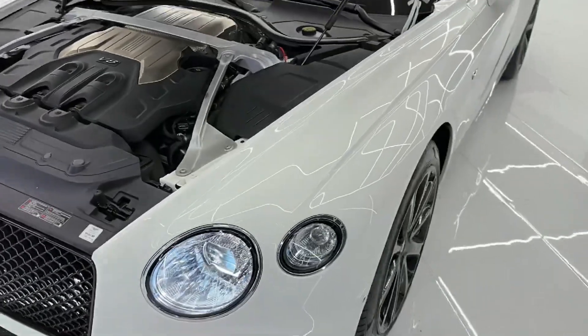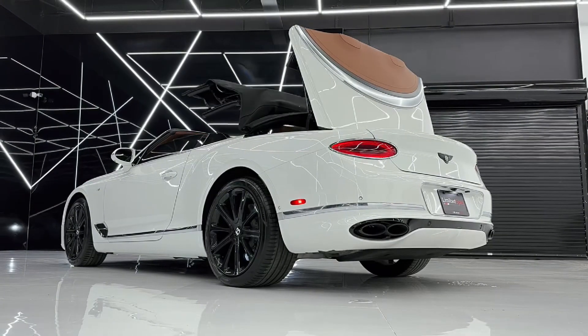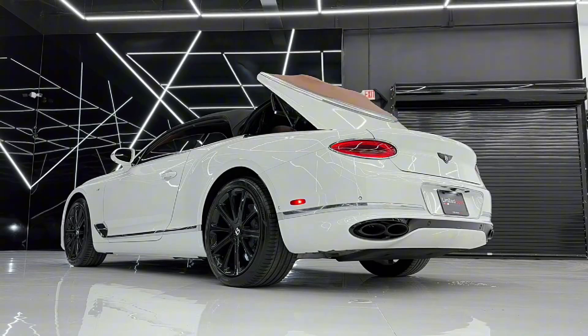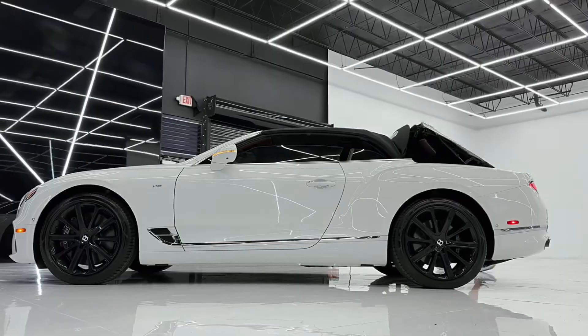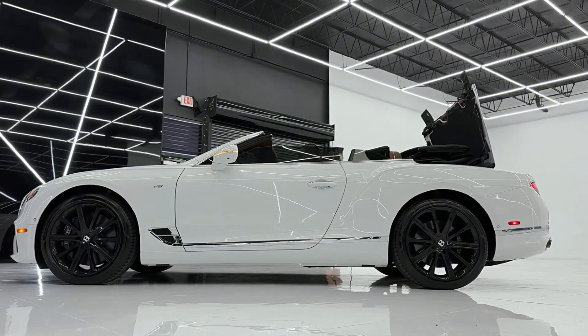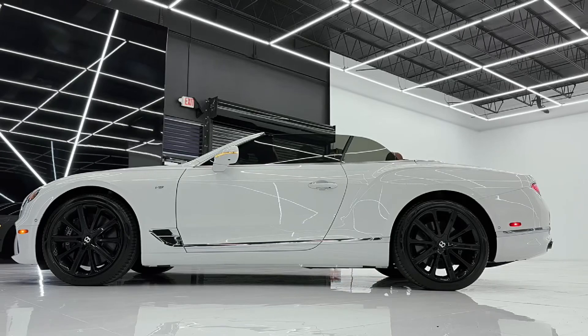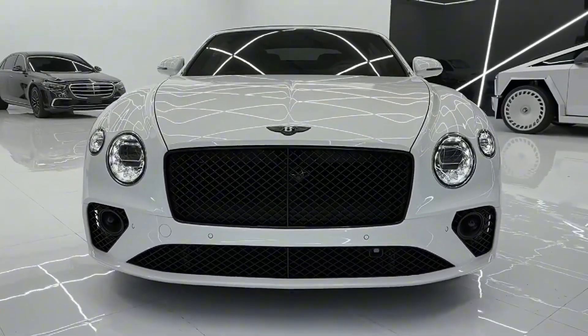Step inside and you're immersed in a world of meticulous craftsmanship. Bentley's attention to detail shines in every corner, from the hand-stitched leather seats to the custom wood veneers. With features like heated and ventilated seats, massage functions, and Bentley's signature diamond-in-diamond quilting, the cabin is designed to indulge every sense.